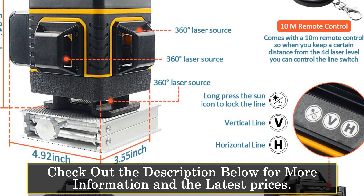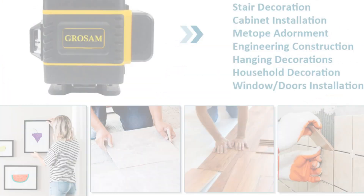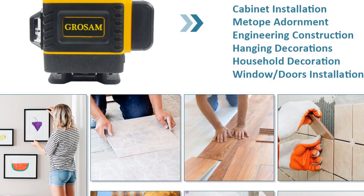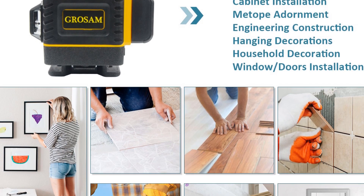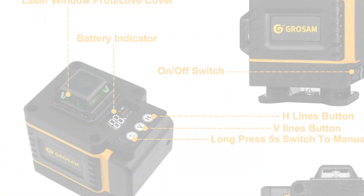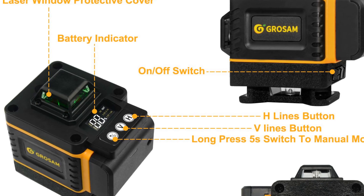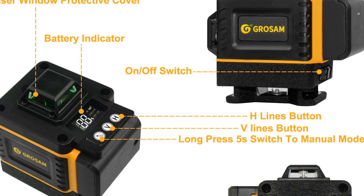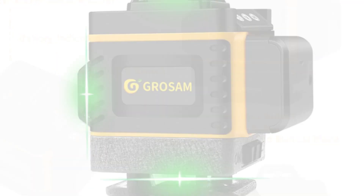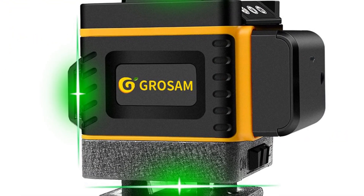This makes it easy to adjust the laser level and change its settings without having to climb up and down ladders. The Grosom 360 Laser Level has 16 lines, which means it can project a full 360-degree horizontal and vertical cross line, making it easy to measure angles, distances, and levelness. The green beam laser is bright and easy to see, even in bright sunlight or on dark surfaces. The wavelength of the laser is 525 nanometers, which is perfect for indoor and outdoor use.